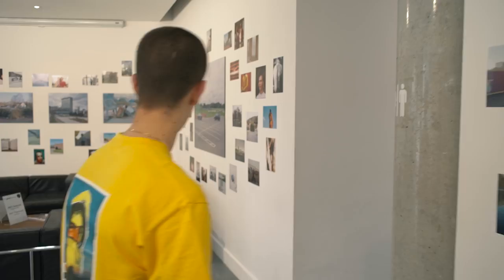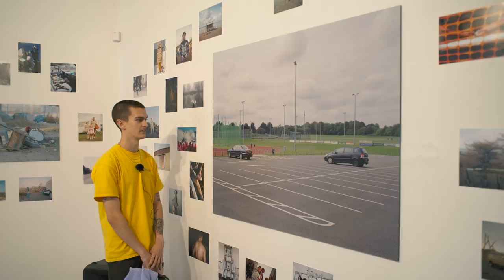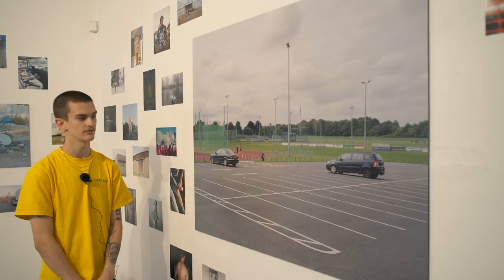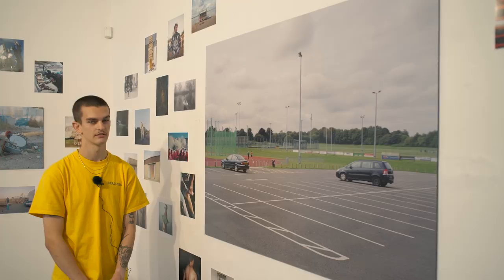And then we move over to the other side where there is only one mounted — the big one from myself. This is from a series I'm currently shooting on 8x10 film. I don't really want to speak about it yet — it's nearly done. This is a running track in my hometown and I like it. It means a lot to me.